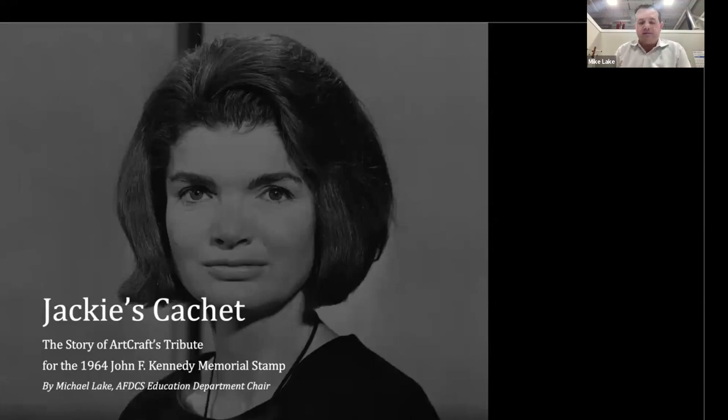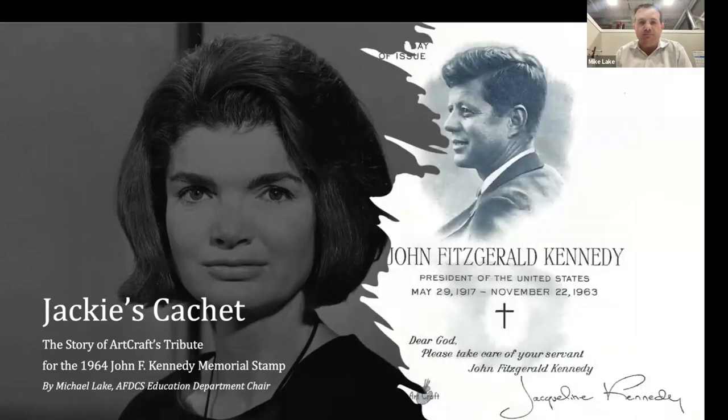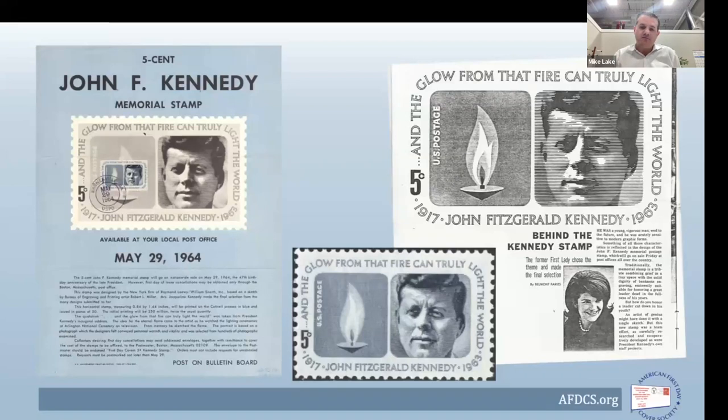Thank you, Larry. My presentation is surrounding what I'm calling Jackie's Cachet — the story of Art Craft's tribute for the 1964 John F. Kennedy Memorial Stamp. The stamp is the five-cent issued on May 29th, 1964. I've illustrated it here with a couple of contemporary pieces: one is the post office lobby poster, and to the right is one of many articles written at the time of the stamp's release, notably about the first lady's involvement in the design of the stamp itself.